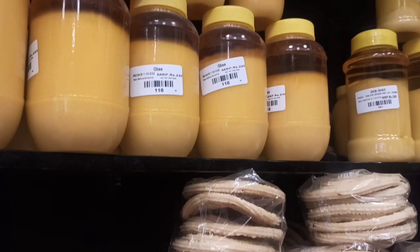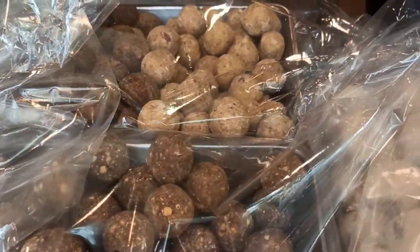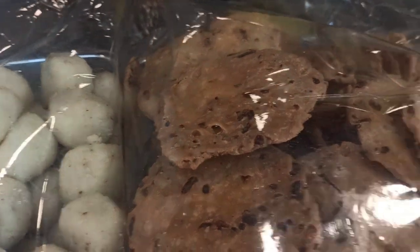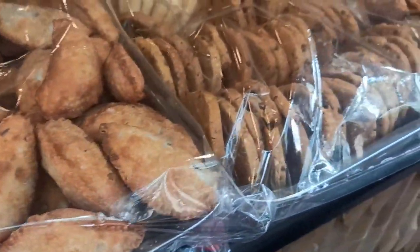Then we have ghee in different sized bottles. There are different types of laddus like the navne ragi and the rave laddu, the madurode boondi laddu — which is my favorite — and kajikai and more nipats.